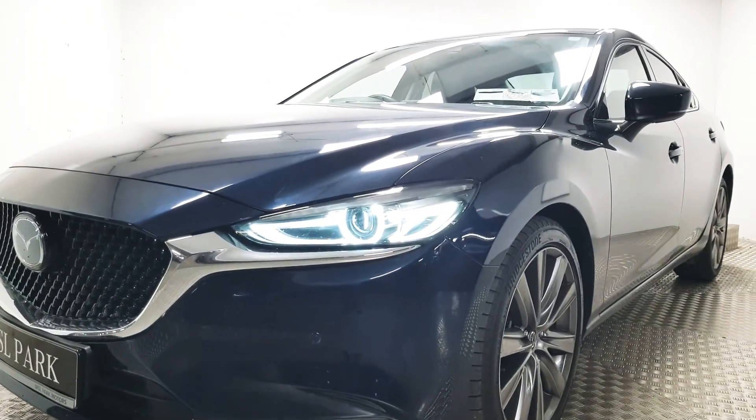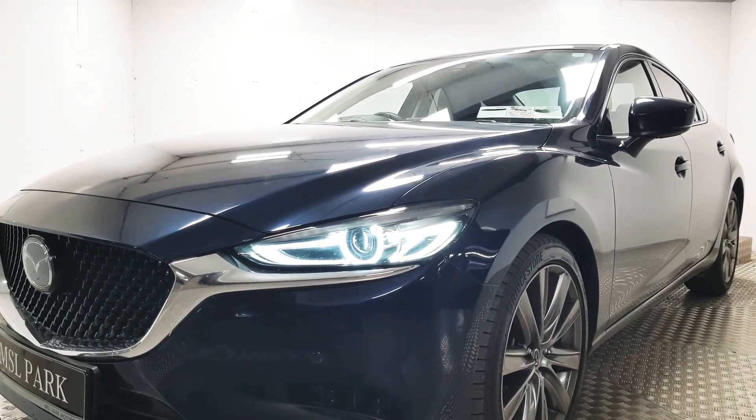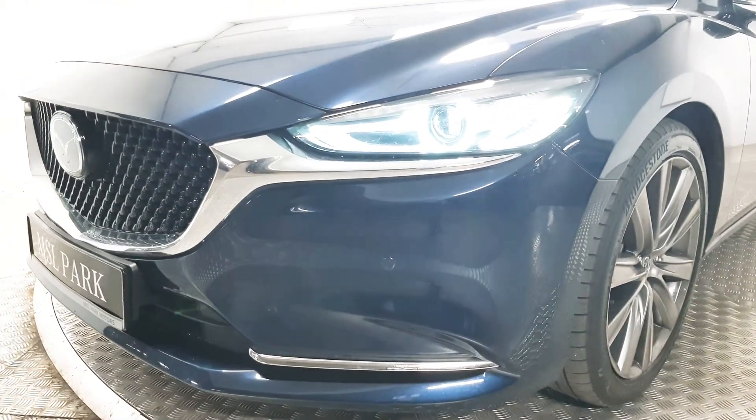At the front we have LED daytime running lights as well as Xenon headlamps. We also have front parking sensors.